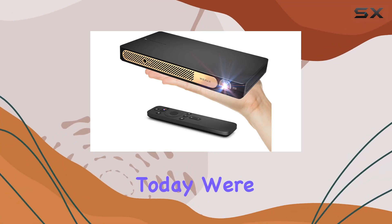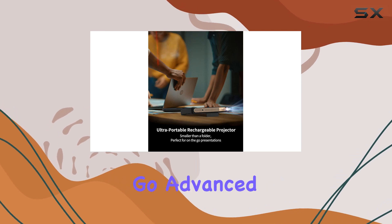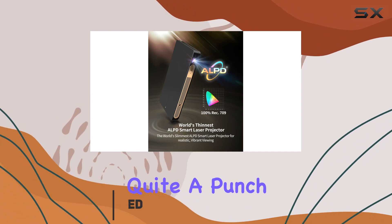Hey there, tech enthusiasts. Today, we're diving into the world of portable projectors with the Wiimax Go Advanced Portable Laser Projector. Let me tell you, this little device packs quite a punch.